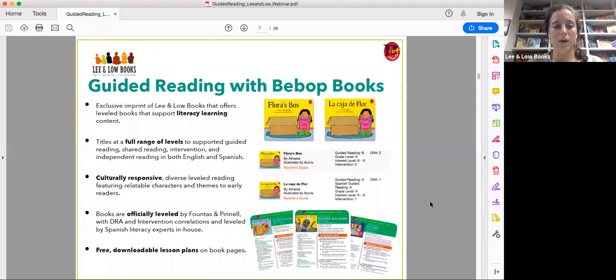Now I'm going to talk about guided reading briefly with Bebop Books. Bebop Books, if you're unfamiliar, is an exclusive imprint of Lee and Low that offers leveled books supporting literacy learning. As you can see, Flora's Box — La Caja de Flor — is just a sample of one of our Bebop books. They're mainly going to be featured in this webinar, along with some picture books for older readers. We're focusing on Bebop books at levels A, B, and C.